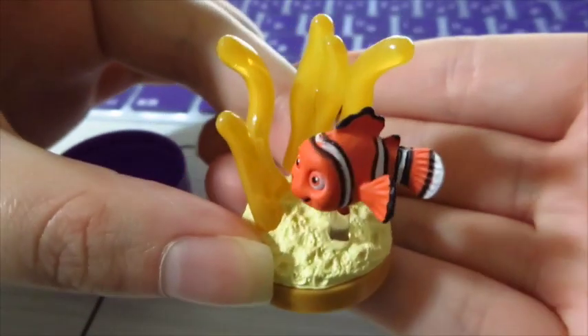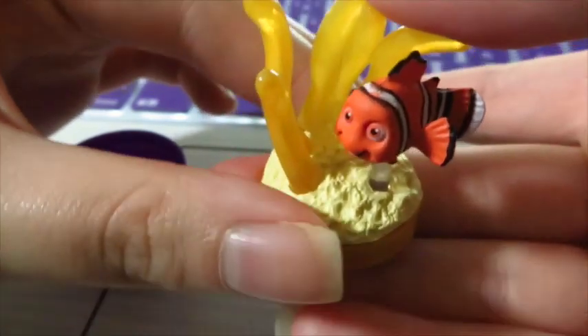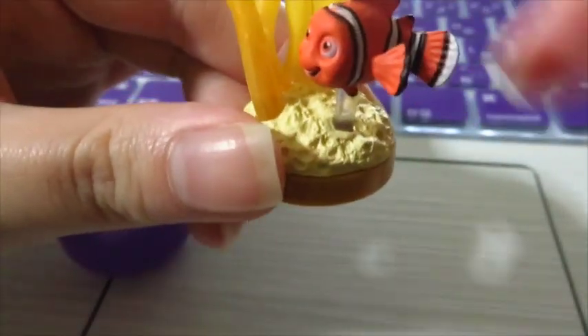Alright guys, so this is what my figure looks like. It's super cute because the yellow thing I think is supposed to be the coral that Nemo and his father lived in. I don't know if I put this together correctly though.